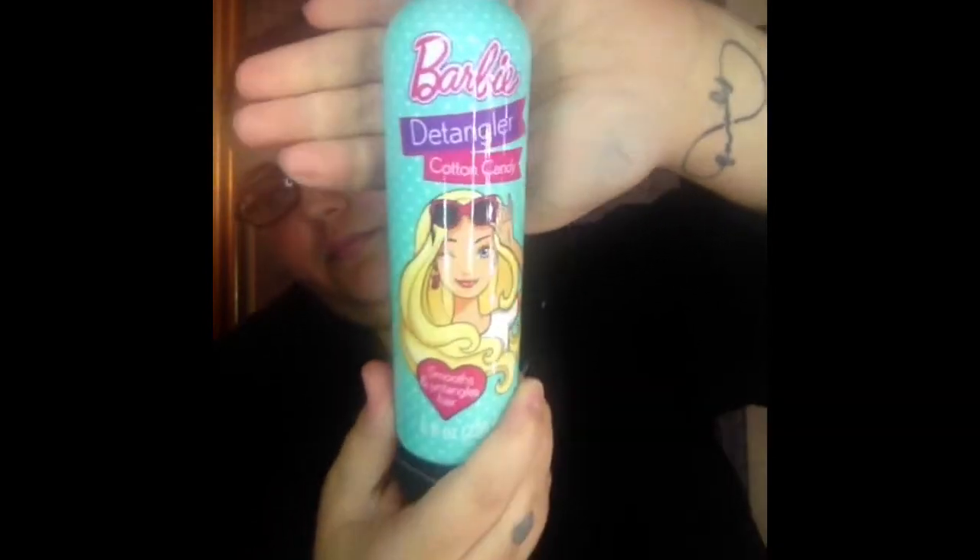I picked up the Barbie Detangler, and it is in the scent Cotton Candy. I haven't used this stuff since I was a kid, so I'm pretty sure it's not going to work. Oh, it smells really good though — oh my gosh, it smells really good. It says for ages three and up, but I'm pretty sure it ain't going to work on my hair. We'll see how that works as well.